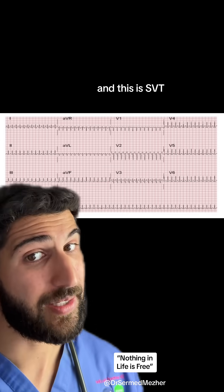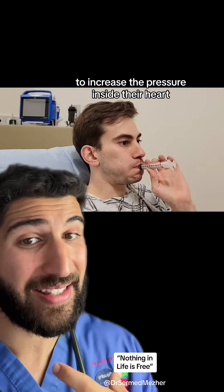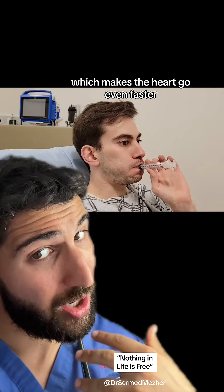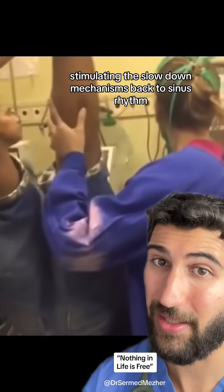To get someone out of this rhythm, we get someone to blow on a syringe to increase the pressure inside their heart and stimulate the sympathetic nervous system, which makes the heart go even faster. Then when you stop and get pushed down, blood rushes back to the heart, stimulating the slow-down mechanisms back to the sinus rhythm.